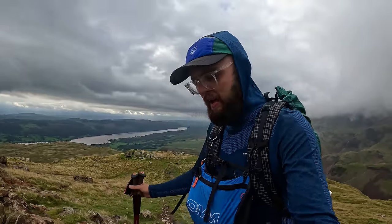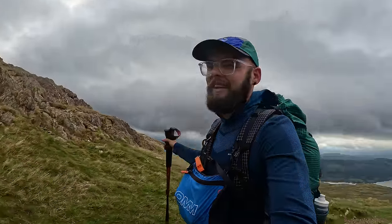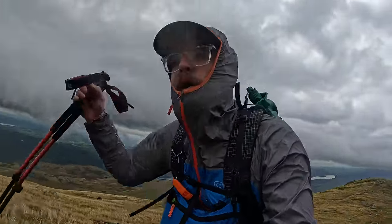Nothing like a bit of wind to slow you down, eh! I should just start the hike with a jacket on because every time I do a long hike the rain starts — it just came in pretty heavy, so I had to quickly deploy the waterproof.